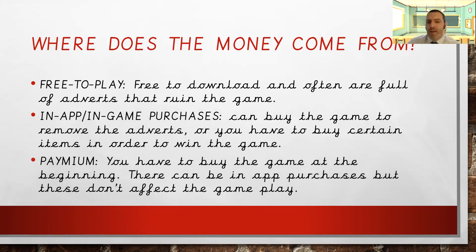You also have what's called Paymium games. These are games you buy at the beginning — games like FIFA on the PS5. You have to buy the game upfront and there can still be in-app purchases, but these don't affect the gameplay, they're just nice extra things to have. So there are lots of ways these companies make their money: selling advertising space, making the game annoying with ads, then offering to remove them for £4.99, or in-game purchases where you get stuck and it says, 'Have you thought about buying this?' and you might innocently click on it.